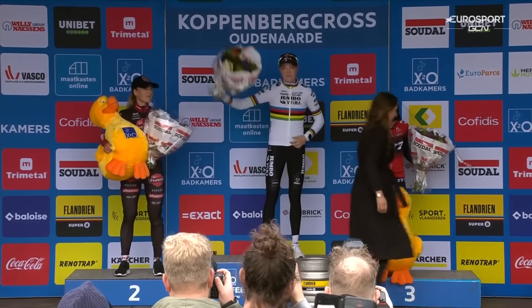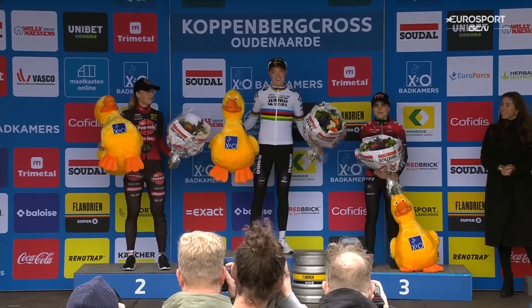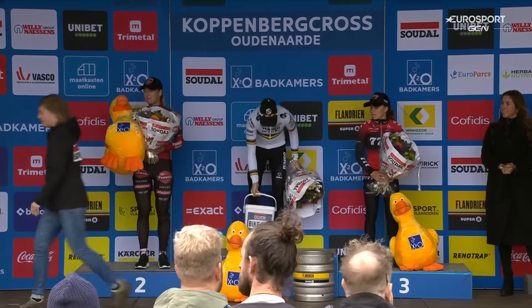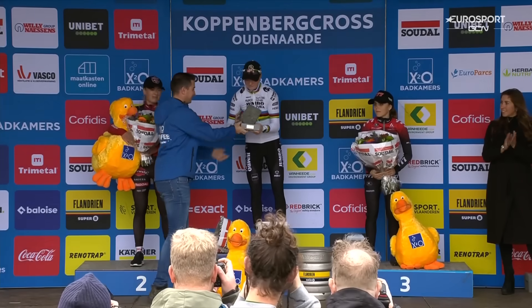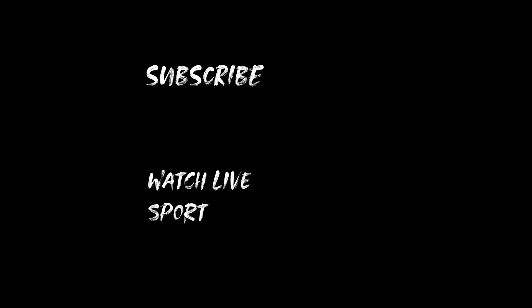Fem van Empel is your champion for the second year running here at the Coppenberg Cross. She gets the duck and of course the famous trophy as well. Have you got a reinforced mantelpiece? Mine are actually in my basement — this is awful to admit, but if my kid managed to pick them up he would damage himself dropping them. As we said, you get the cobblestone here at the Coppenberg Cross, just like Paris-Roubaix.